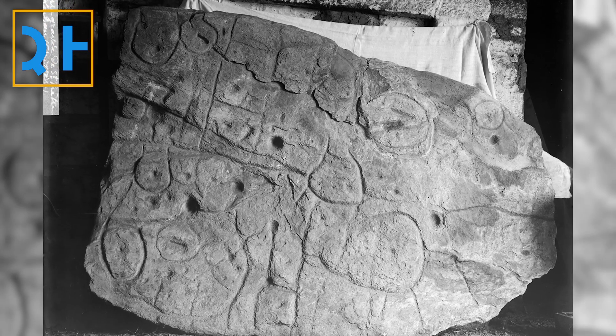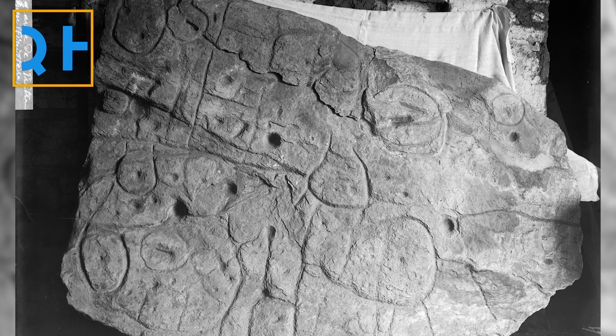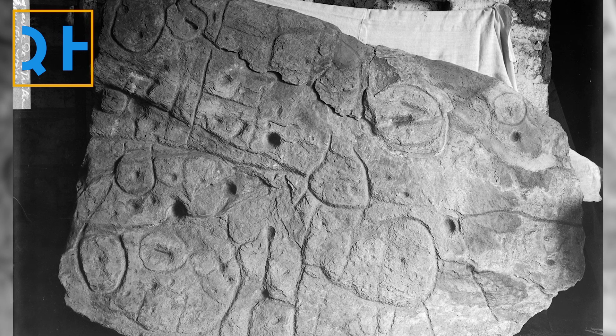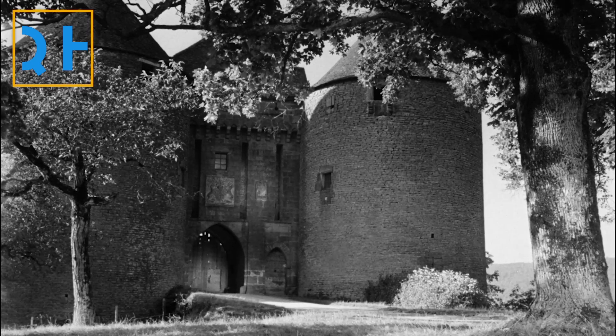At the time of the discovery, the broken slab was moved to a private museum, and France's Museum of National Antiquities acquired it in 1924. It was then stored in a French castle until it was rediscovered in the castle's cellar in 2014.